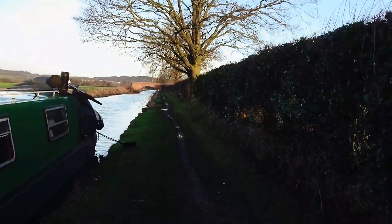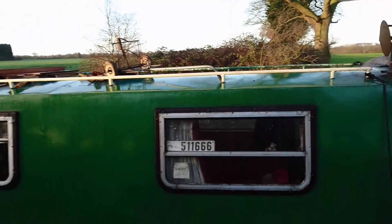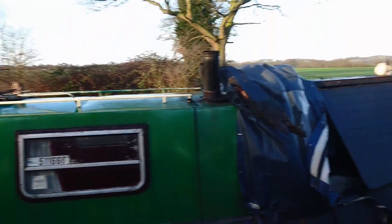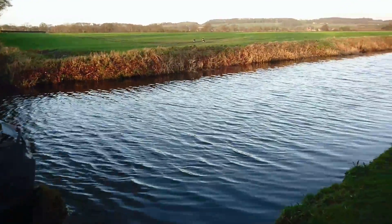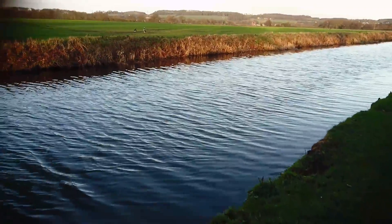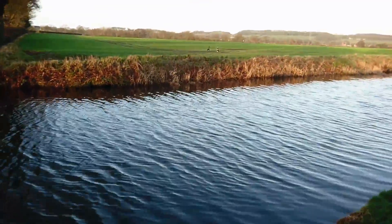Hi there, it's James again. Another video for you, straight away. So this is the morning after the storm. It's a really nice fresh cool morning. We have a wind, but it's nothing like the wind I had yesterday which was quite concerning, buffeting the boat all over the place.